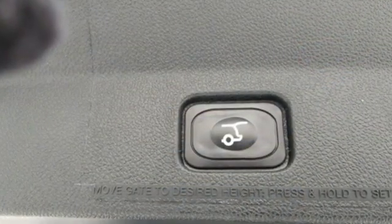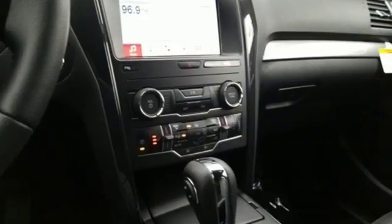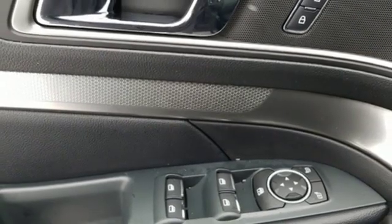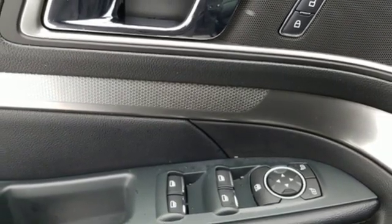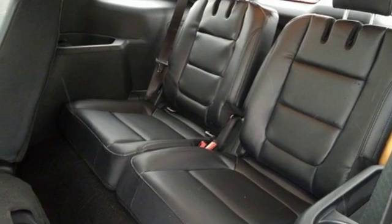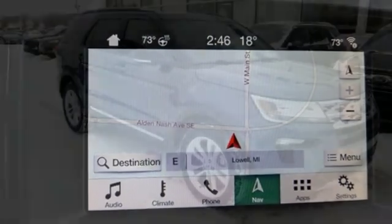V6 engine, dual zone climate control, streaming audio, rear parking sensors, heated steering wheel, doors and push button start proximity key, external memory control, aluminum wheels, remote engine start, and power heated mirrors. Ford has won over millions of loyal customers with a wide range of value driven vehicles.